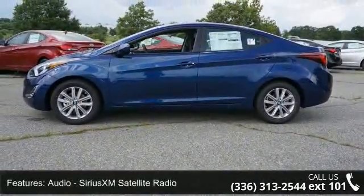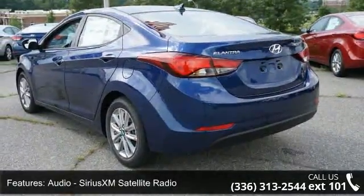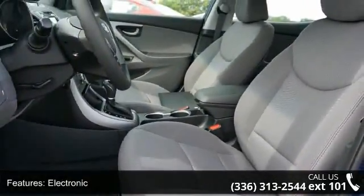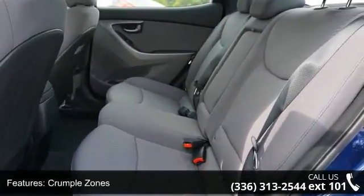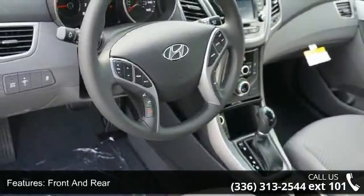Some of the top features included with this vehicle are audio, Sirius XM satellite radio, stability control, electronic crumple zones front and rear, security remote anti-theft alarm system, multi-function display, power windows, and tachometer. If you are looking for a new car, this might be the one.